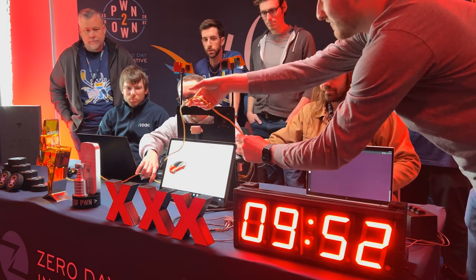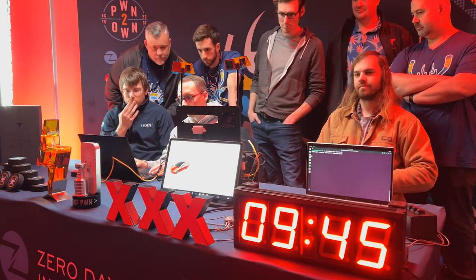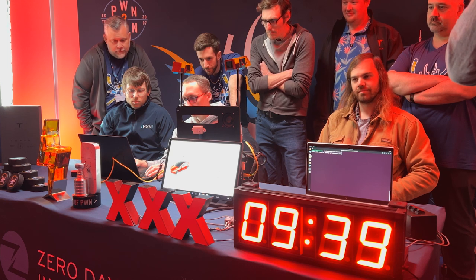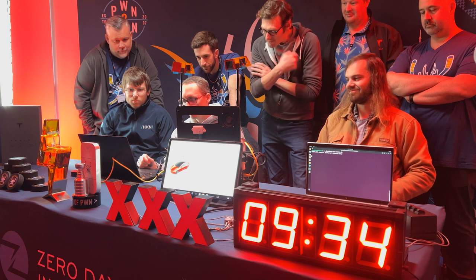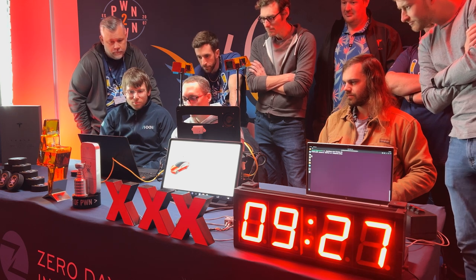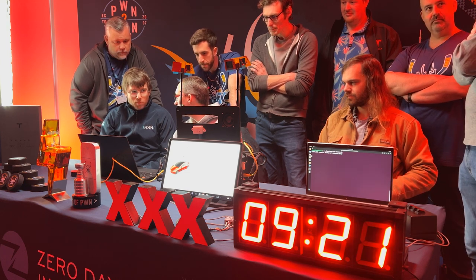We're turning around the infotainment system so we can see it on our side as well. If you see the screen on the right there, that's kind of the canvas — which shows some of the internals of the Tesla. As I mentioned, each of these attempts are normally timed with 10 minutes — three 10-minute attempts within a 30-minute window. Of course, you don't have to use all 10 minutes, but some people do.